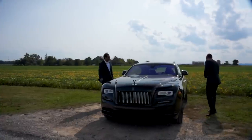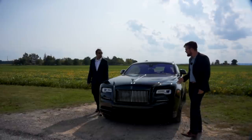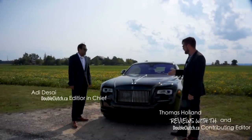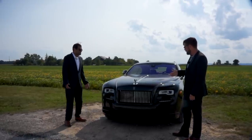What's the black badge mean? It's blacked out from the factory — made in Goodwood obviously. And it's their answer to what the younger generation is doing with these cars: blacking them out.